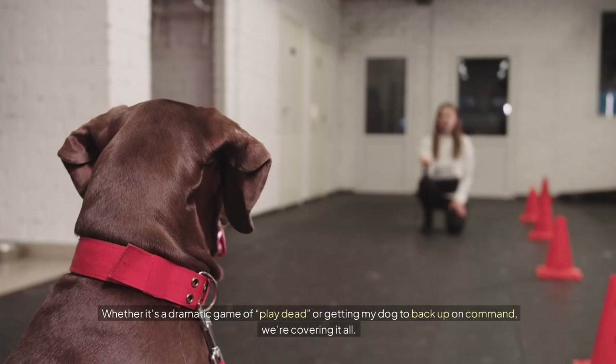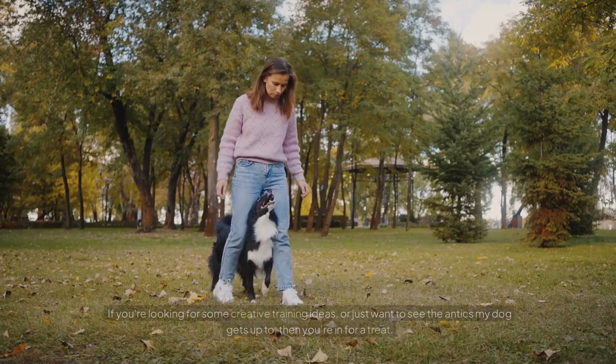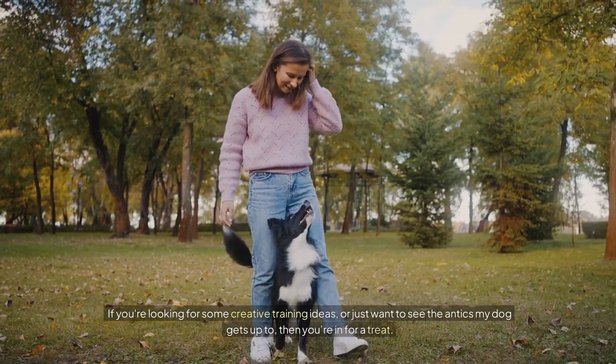Whether it's a dramatic game of play dead or getting my dog to back up on command, we're covering it all. If you're looking for some creative training ideas or just want to see the antics my dog gets up to, then you're in for a treat.